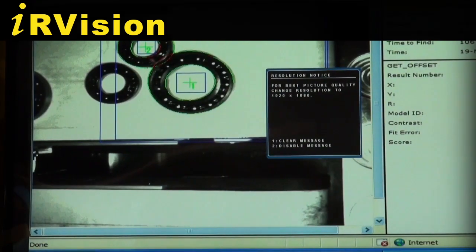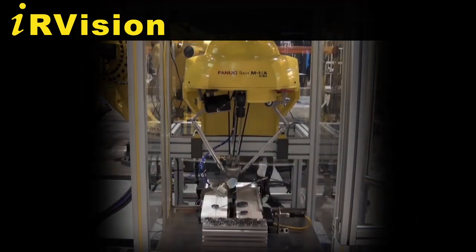FANUC IR Vision can be used for tasks such as part location, part placement, and error proofing.